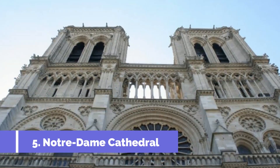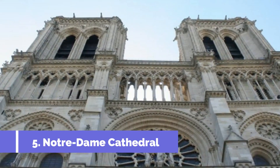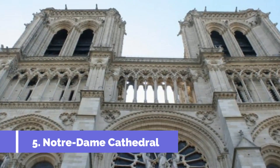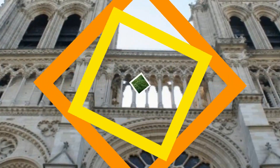Number 5: Notre Dame Cathedral. The Notre Dame Cathedral is one of the top attractions in Warken, Luxembourg. This stunning cathedral is a must-visit for history and architecture enthusiasts. Located in the heart of the city, it is known for its remarkable gothic architecture and intricate details.